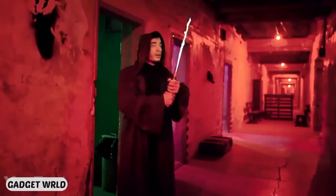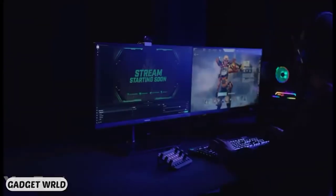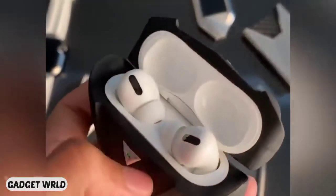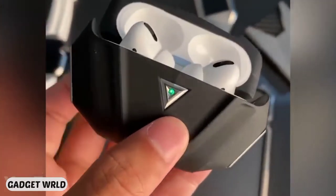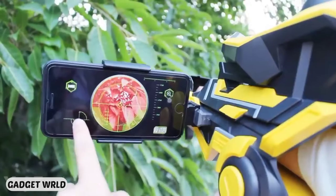Hey guys, are you ready to see another set of gadgets we've found for you? Today we've got something cool for streamers and Rubik's Cube lovers. You might be interested in some accessories for your AirPods, and there's also something for your knees. All the links to the products you'll find in the description below.